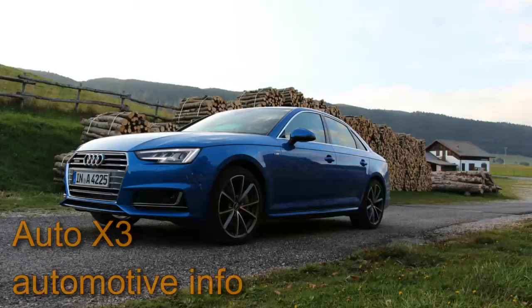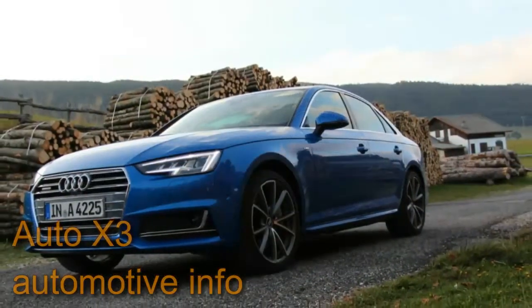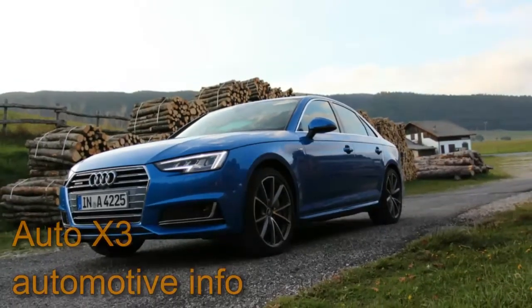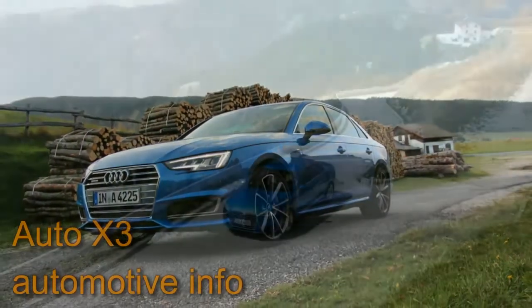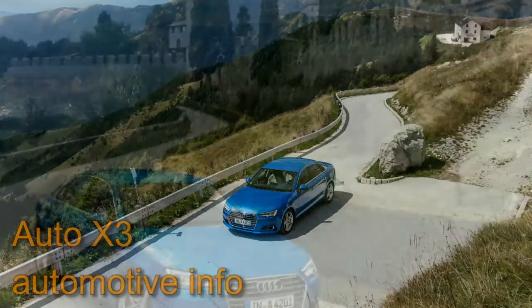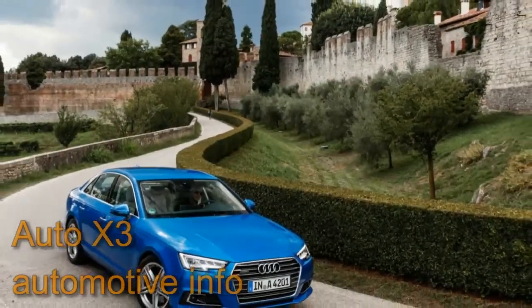Unconfirmed at this point but very likely to appear within a year of launch is a less powerful Miller-cycle version of the 2.0-liter gas engine, paired with a six-speed manual transmission and likely to top 40 mpg in highway fuel economy. The A4 media drive took place near Venice, Italy, immediately following the car's Frankfurt auto show debut; the only version available for us to drive was the TFSI Quattro with the DSG automatic.